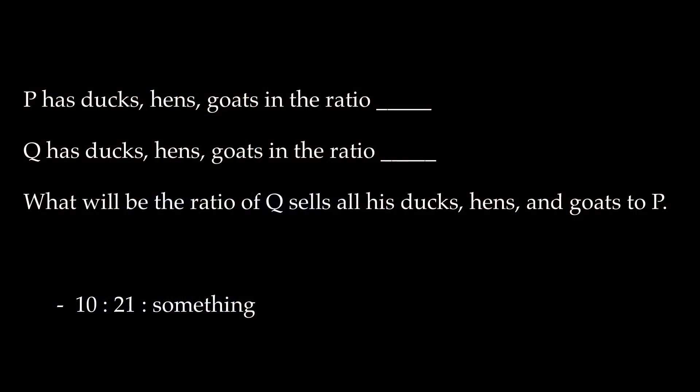General aptitude was tricky but not time consuming as you have been provided with the virtual calculator on the top of your screen. There was a question like P has ducks, hens and goats in such and such ratio. On the other hand Q has ducks, hens and goats in such and such ratio. What will be the total number if Q sells all his ducks, hens and goats to P? The answer was 10:21 ratio something. I don't exactly recall the last digit, but if you picked 10:21 then you are right.